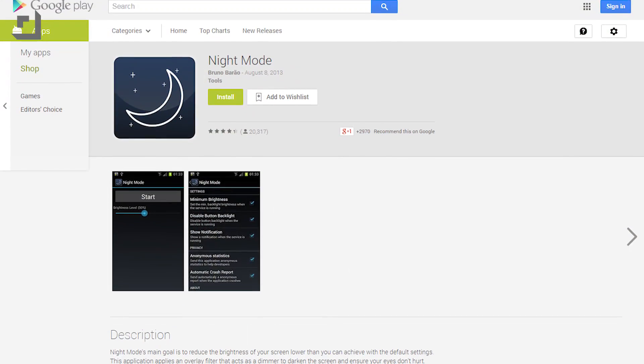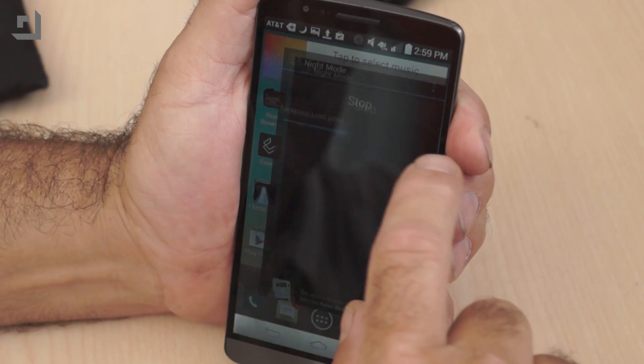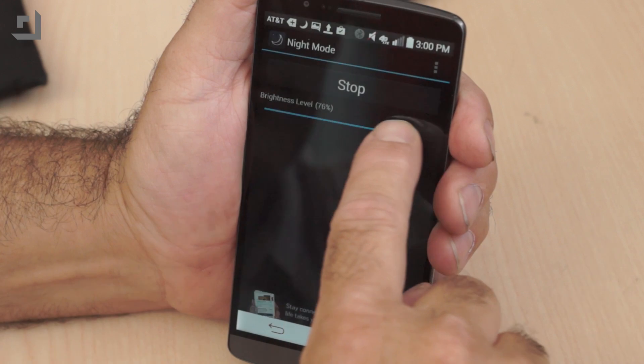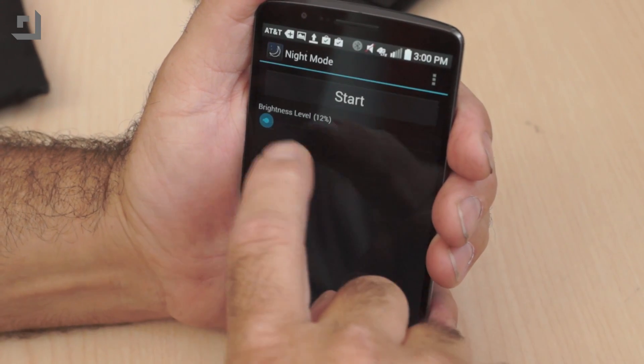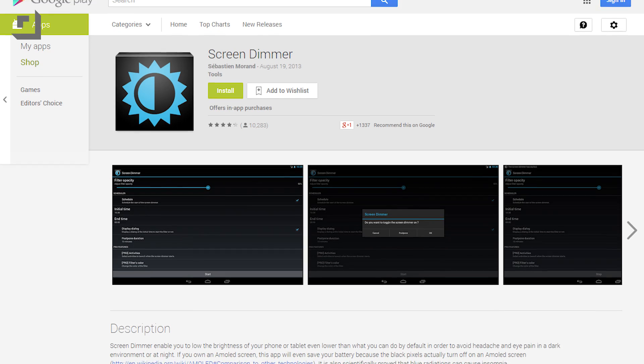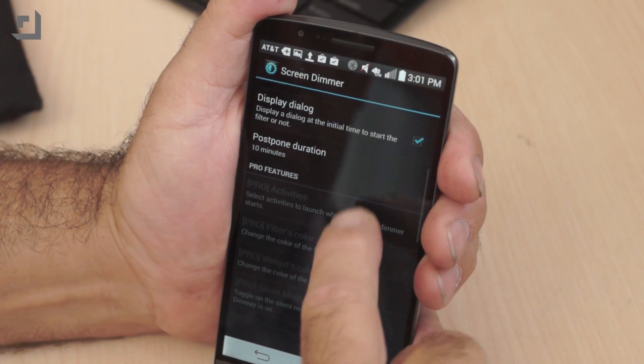Another popular screen dimmer is Night Mode, very similar to Screen Filter with one major exception. Click on Night Mode and there's a big start button above a slider for brightness level — very convenient if your lighting levels change a lot, but an extra click if you only dim the screen when the lights go completely out. Screen Dimmer takes the basic brightness filter you've seen in Screen Filter and Night Mode and adds the ability to schedule when the screen dims. That's pretty cool.